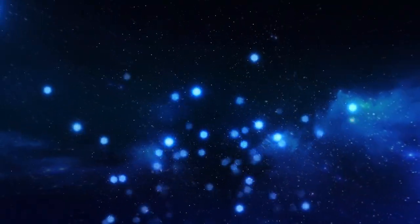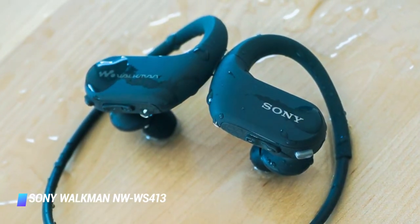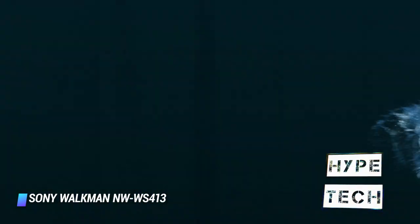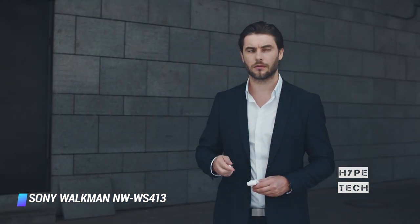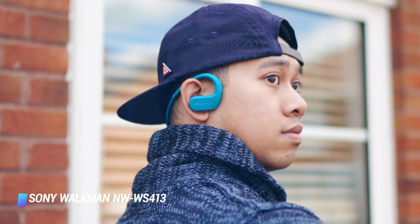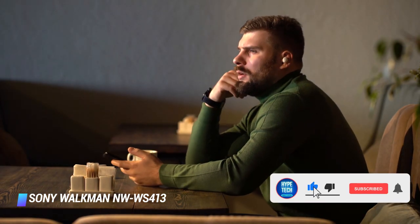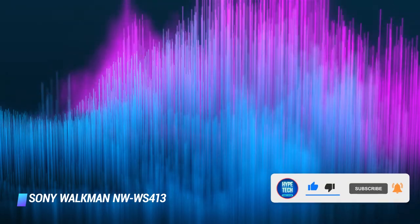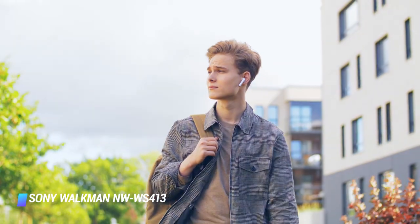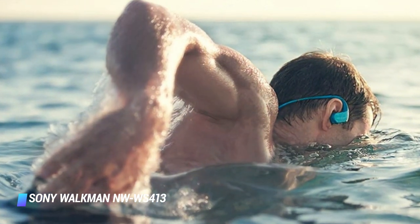Coming in at number 8: Sony Walkman NW-WS413. The Sony NW-WS413 earphones have an integrated MP3 player with 4GB of storage and a fully waterproof body, which allows you to take the headset player for a swim even in salt water. Other key features include 12 hours of battery life, a handy USB dock for fast charging and transferring music from a computer, an excellent fit, intuitively placed controls, and two color options: black and blue.